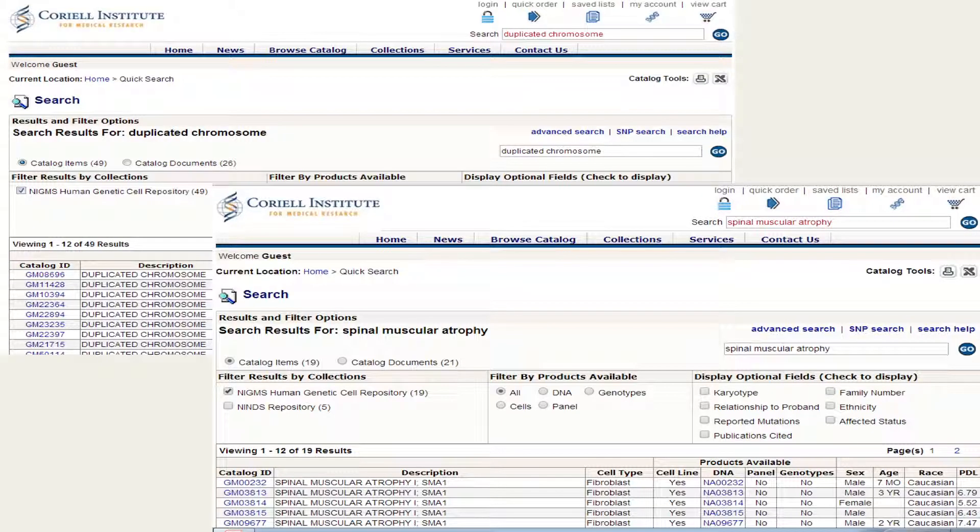The repository collects blood and skin samples from people who have genetic diseases or chromosomal abnormalities and makes cell lines and DNA from them. The repository also collects and links medical and genetic information about the donor to these samples. The cell lines and DNA, as well as the medical and genetic information about the sample donors, are then made available to scientists from all over the world to use in research.